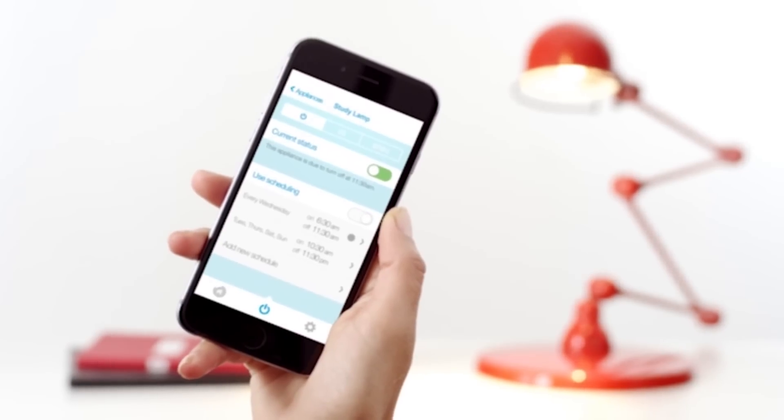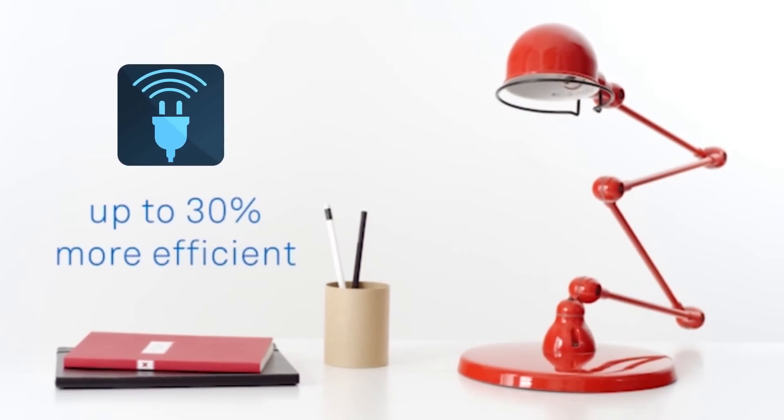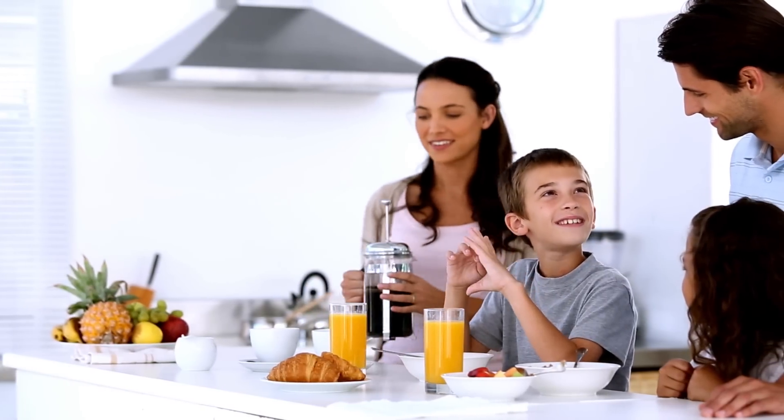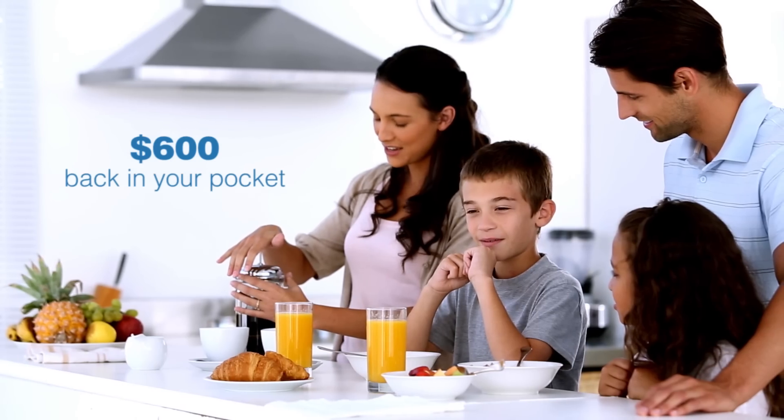By managing your energy, CarbonTrack can save an additional 30% on electricity bills. For an average Aussie family that spends $2,000 per year on electricity, that's $600 back in your pocket.